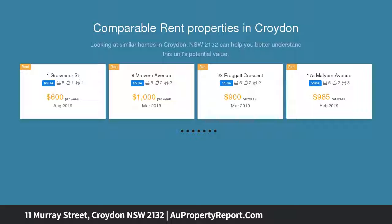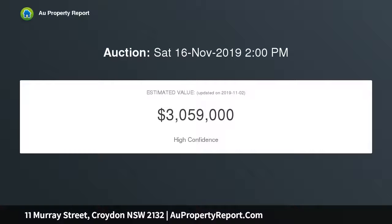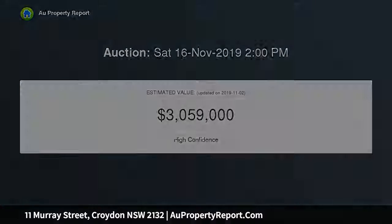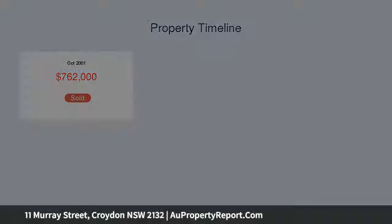This charmingly picturesque, renovated and extended full brick residence has been finished to the highest quality throughout, featuring a huge sun-drenched floor plan surrounded by private lush manicured gardens with prized north to rear aspect, set on approximately 664 square meters of land with a sweeping 15.24 meters frontage.